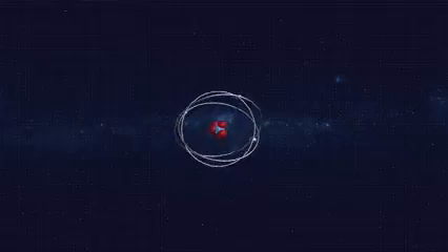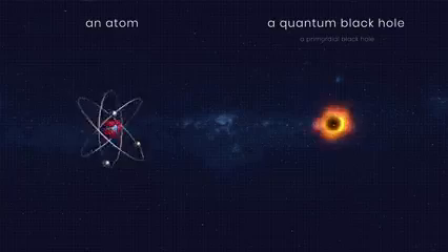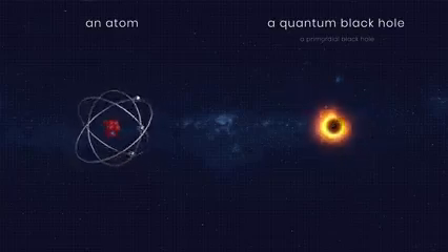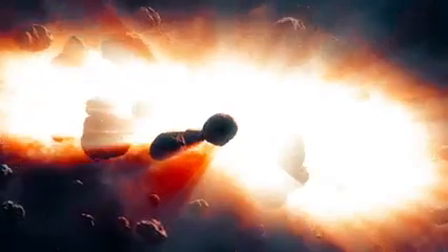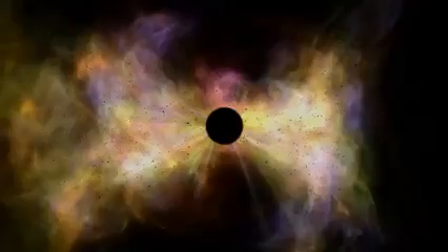But do such tiny black holes even exist? In theory, there could be one-atom large black holes, and even smaller ones. They're usually referred to as quantum black holes or primordial black holes, meaning the smallest of them could be born just after the Big Bang. But if these tiny black holes existed, they would have been harmless, evaporating instantly after their creation, as they'd be much hotter than our Sun.